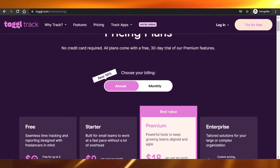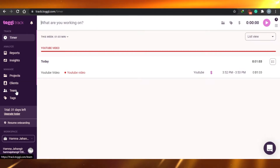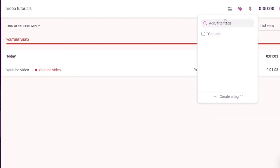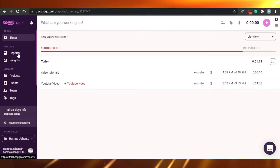Let me show you around the different features of Toggle. This is the Toggle dashboard — it's very easy to use. You can track your time, there are reports, insights, projects, clients, teams and tags. If I go ahead and track time for a project — I went with 'Video Tutorials' as the project I just created, added the 'YouTube' tag, marked it as billable, and you can just start tracking your time right away.